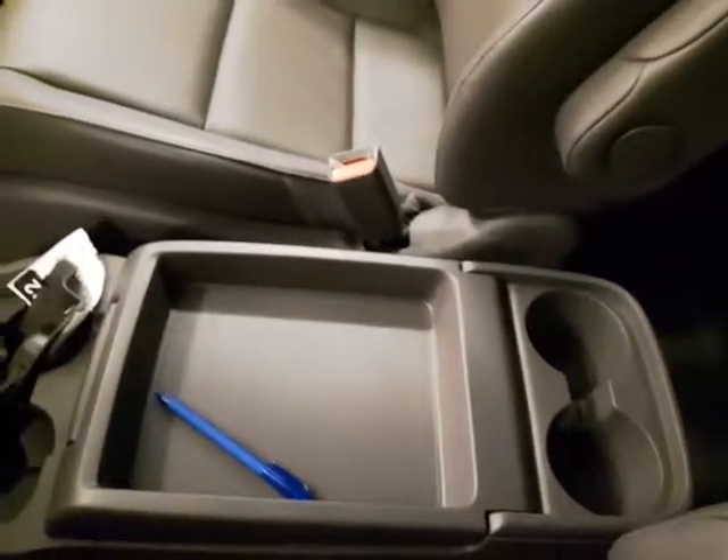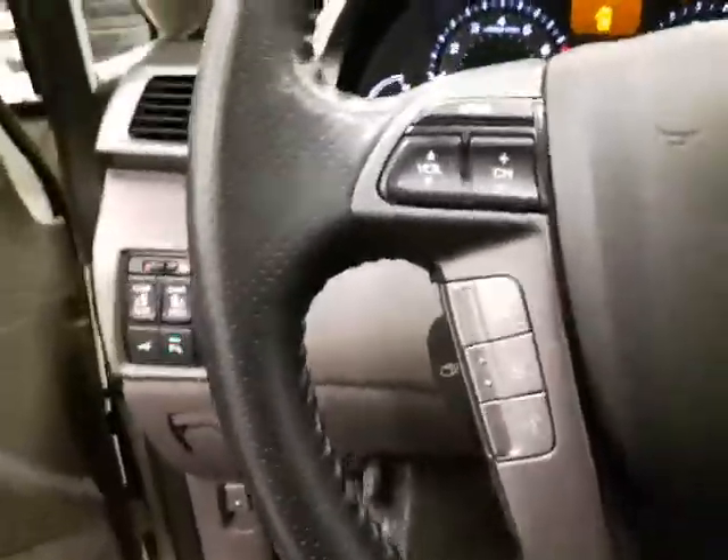As you can see, the center console is in outstanding condition — he took very good care of it. Up top you do have the sunroof, which lets the sunshine in, always awesome. Just want to hop out real quick and shut it off, just because we are inside.